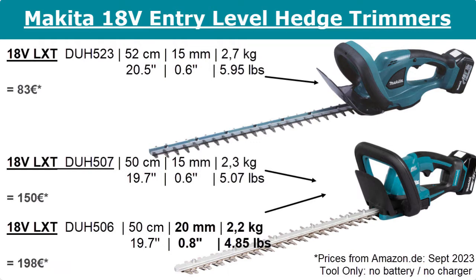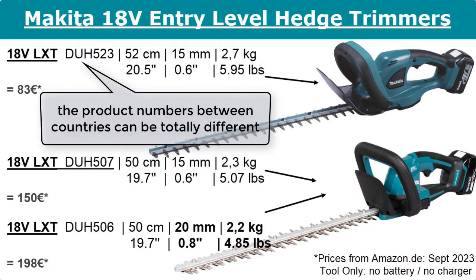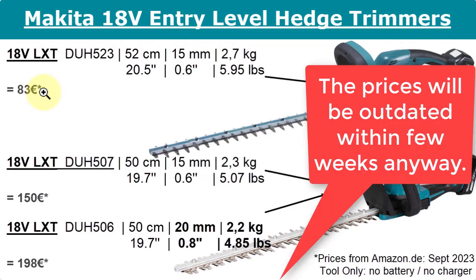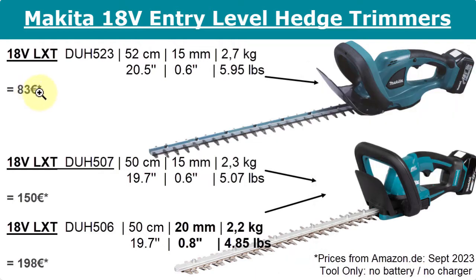Let's talk about the entry level hedge trimmers from Makita with the 18 volt system. I was thinking to check all prices for the US at Amazon.com, but I already made this video in German and checked all the prices in the German Amazon store. Since this video is relevant for the US, Canada, Australia, and UK, I thought it doesn't really make sense to choose one English speaking country. I just left the euro prices here, and instead of centimeters I added the inch numbers.